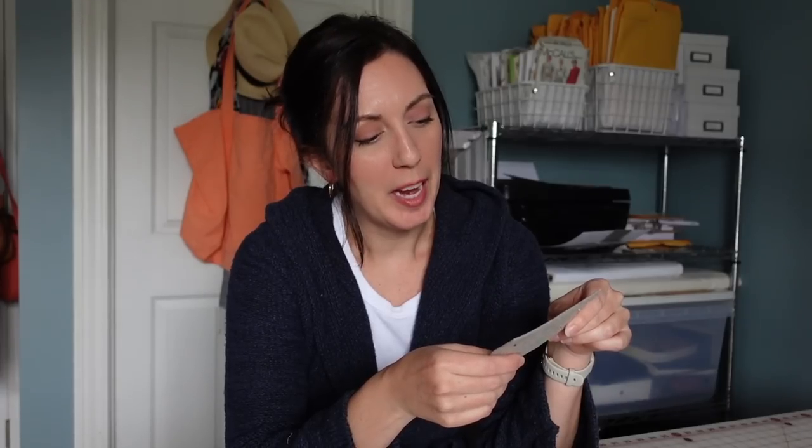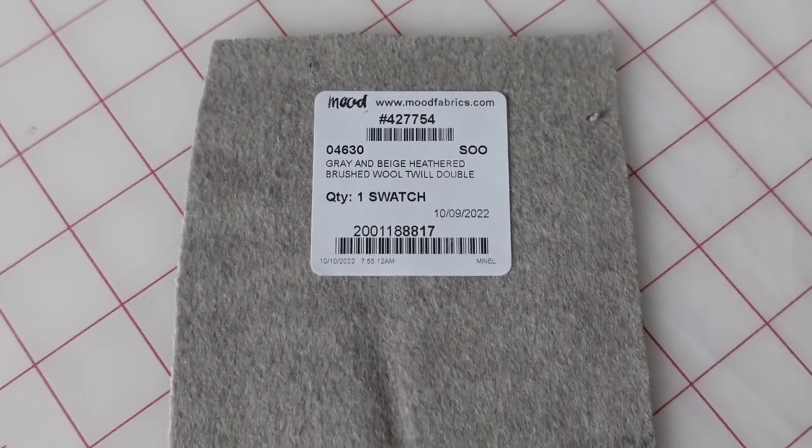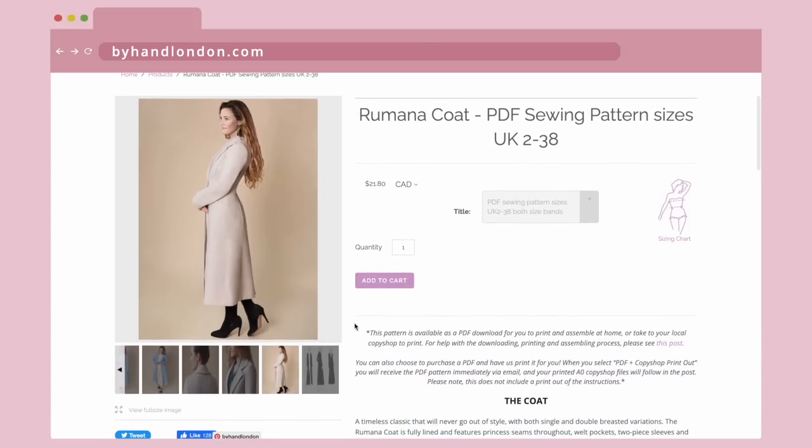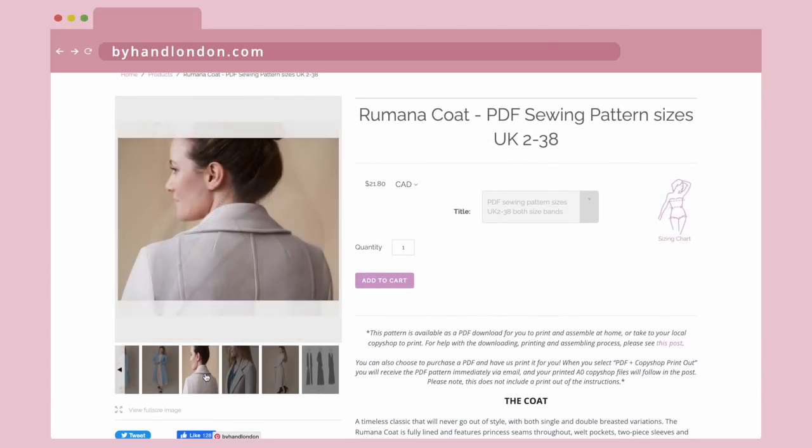The next one is the same fabric as that brown one but in gray — the gray and beige heathered brushed wool twill double. It's nice and thick with a really nice gray color, and I actually really like this. A while back there was a coat I loved — it's a pattern by a London-based independent pattern company, I think it's called the Rumana coat. One of the samples they sewed on the website is in a gray wool that looks a lot like this and it is beautiful. I was actually thinking about that pattern today. So I'm going to put this in the maybe pile.